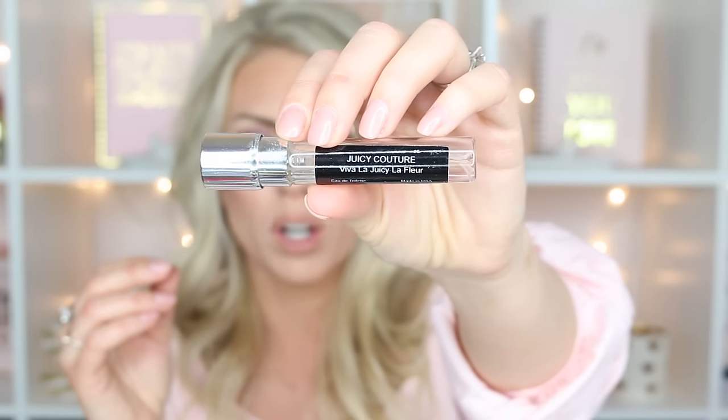Next, I've been absolutely loving the Juicy Couture Viva la Juicy La Fleur. This was my Scentbird this month. This perfume smells so good and I've had so many compliments on it. It's got that juicy, citrusy, beautiful quality, but then it has a tint of floral — so it's very sweet and juicy but a slight bit more sophisticated. If you like Viva la Juicy but want something a little more spring-appropriate and sophisticated, I highly recommend this one.